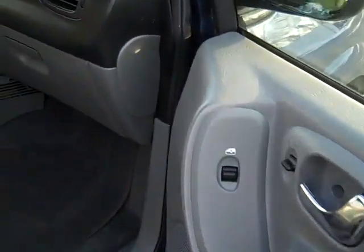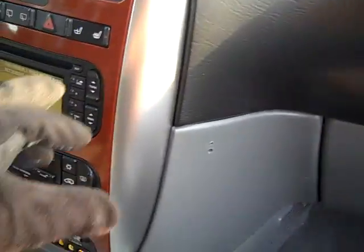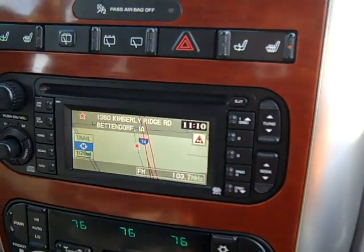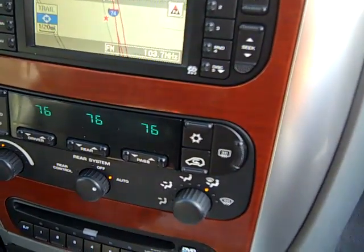Wood trim, carpeted floor mats, owner's manuals, power seats, leather heated front seats, GPS, DVD navigation.